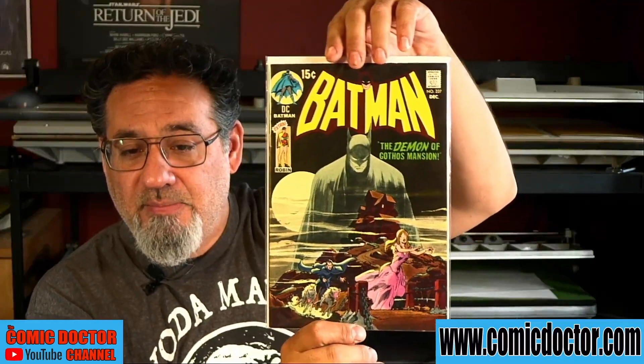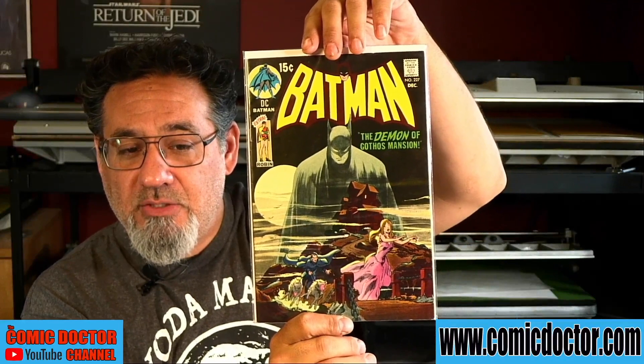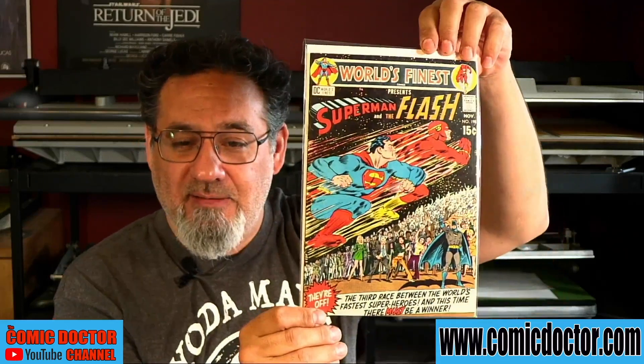Batman 227 — famous, famous cover, the Demon of Gotham's Mansion. And Peter actually submits all the different appearances of the Flash-Superman races: Flash 175, Superman 199, World's Finest 199, and World's Finest 198. That's pretty cool.